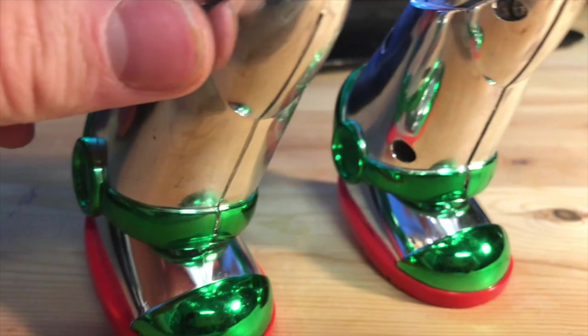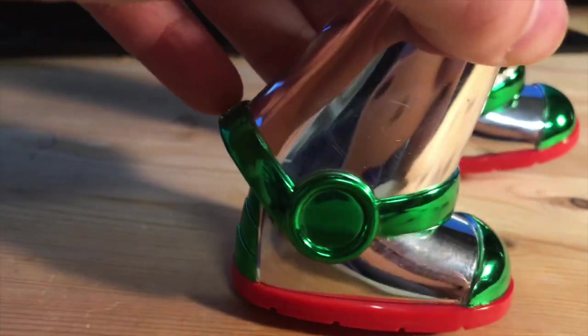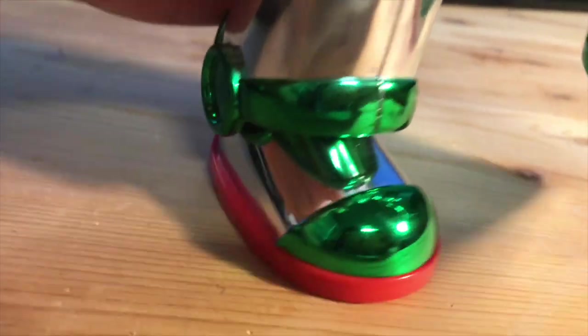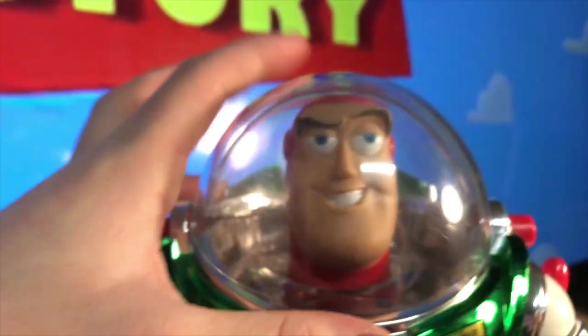It clicks a bit but doesn't look like it's pivoting much. The shoes look great — they're a chrome gold and gold-green, then the foot is silver, then green again, and then there's red. Surprisingly there's no name on the bottom. Toy Story toys — people tend to want to put their name on it, wonder why. His helmet is in good condition and works.